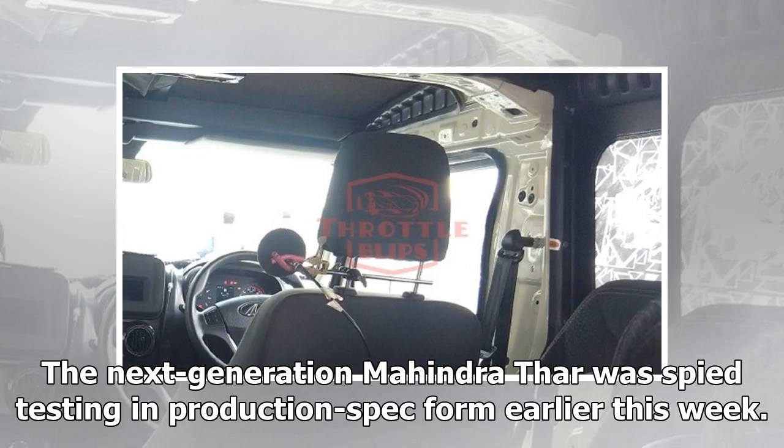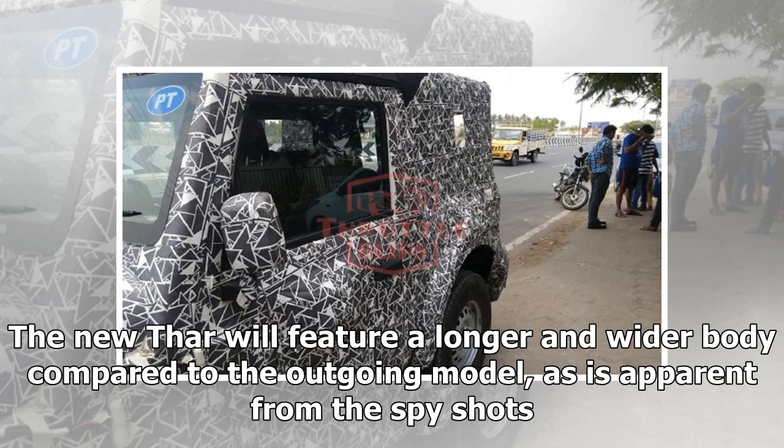The next-generation Mahindra Thar was spied testing in production spec form earlier this week. The new Thar will feature a longer and wider body compared to the outgoing model, as is apparent from the spy shots.